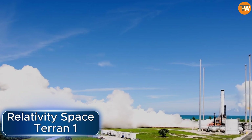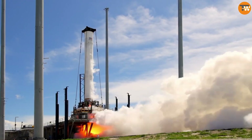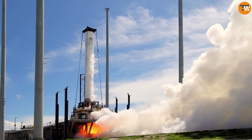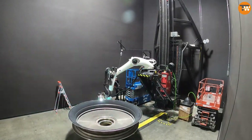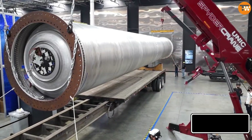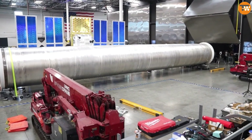The Terran 1 from Relativity Space is the first methane-fueled rocket in the Western world to reach the edge of space, marking the boundary between Earth's atmosphere and outer space. It's unique because it's almost entirely made using 3D printing technology, with 85% of its parts already printed and a goal to increase this to 95%, making it the biggest object ever made with a 3D printer.